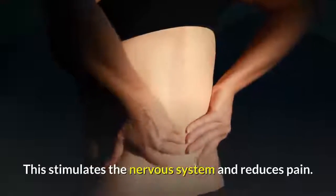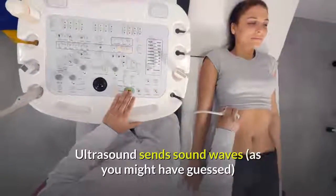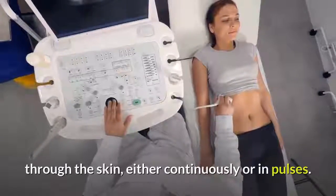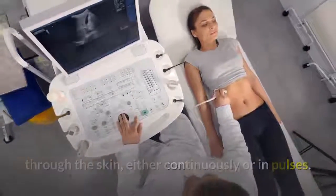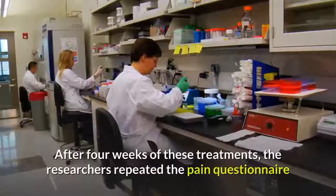TENS stimulates the nervous system and reduces pain. Ultrasound sends sound waves through the skin, either continuously or in pulses. Pain levels were the same in both groups before treatment commenced.